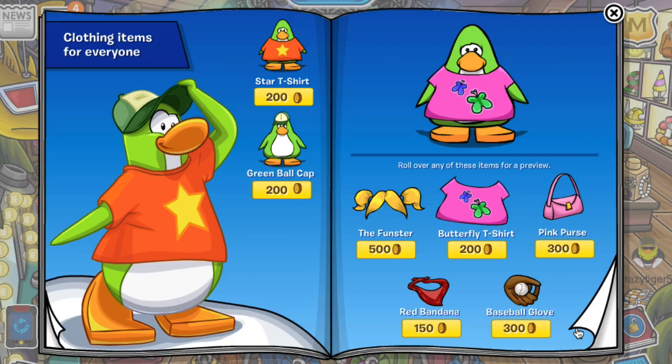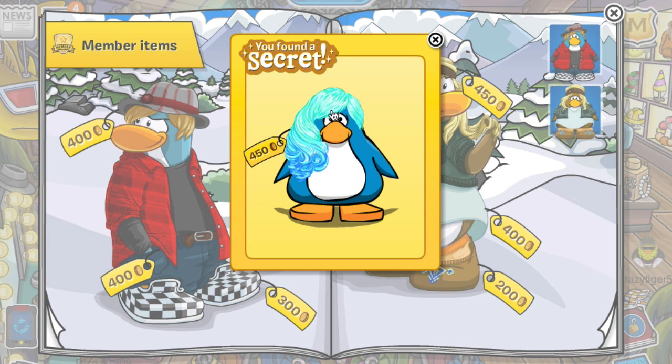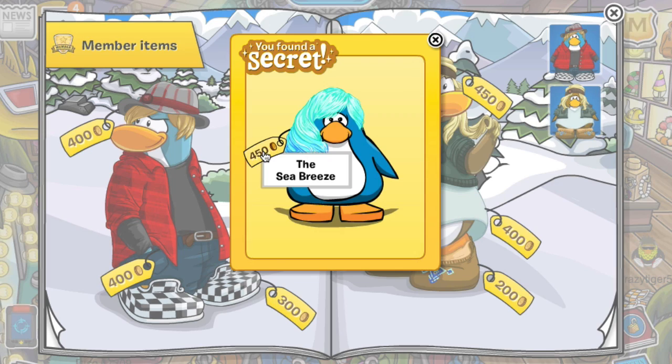Let's turn the page and the first cheat you're going to want to see is this one on the tree back here. You click it and you get this kind of blue wig for 450 coins.